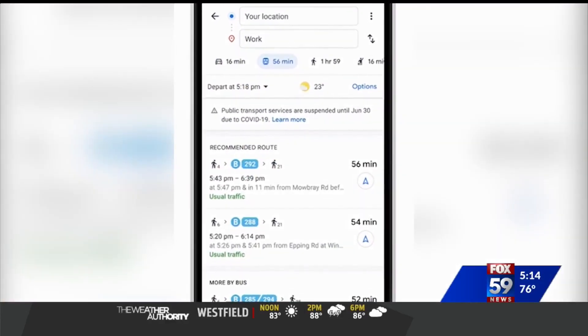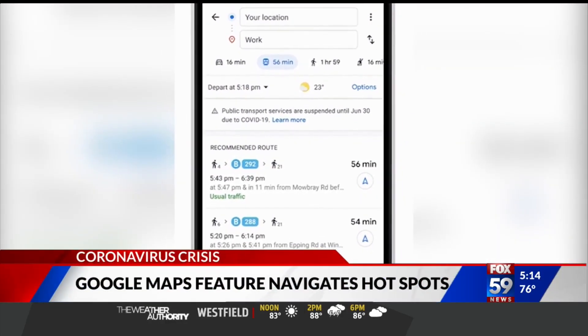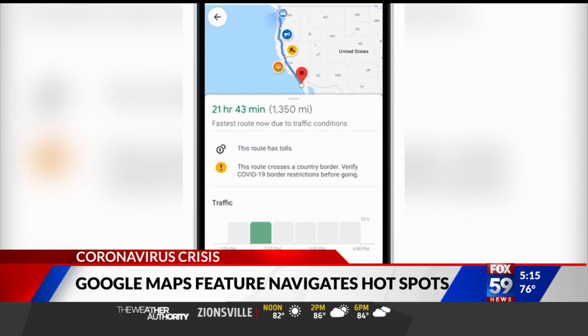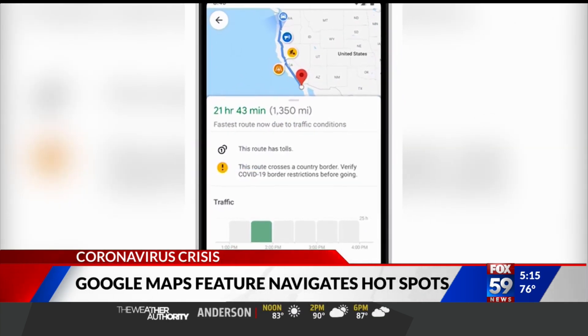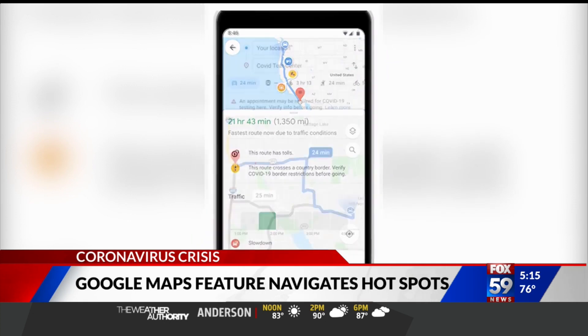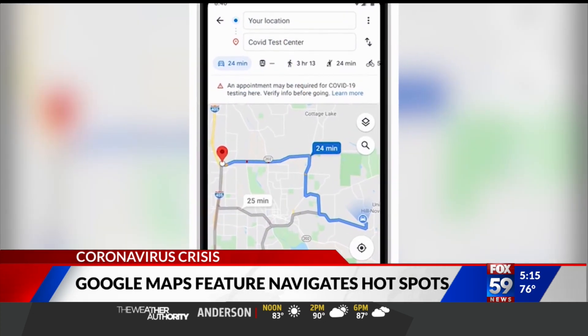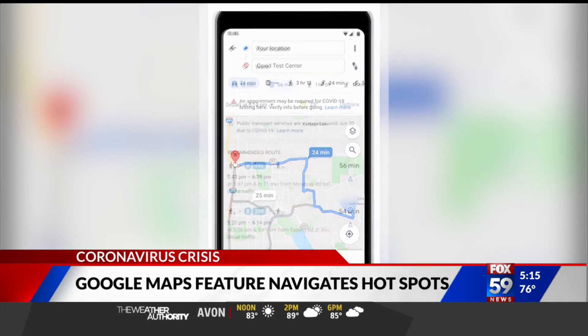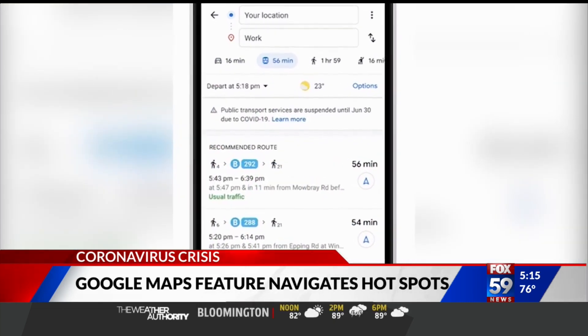Google is trying to make sure users stay safe during coronavirus. The company launched a new feature on Google Maps to help people navigate areas affected by the virus. The feature notifies drivers about checkpoints and local health restrictions on their drive. Public transportation riders can also get information about mandatory face masks and other requirements.